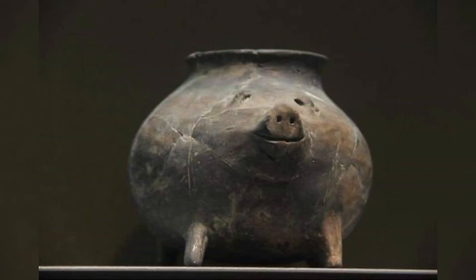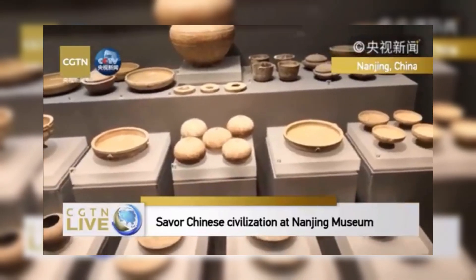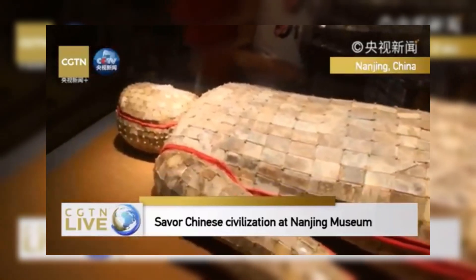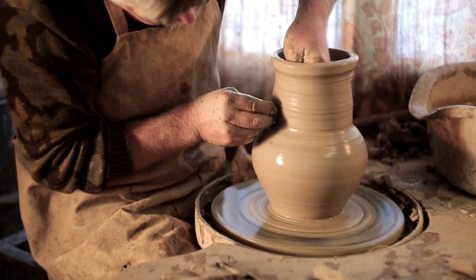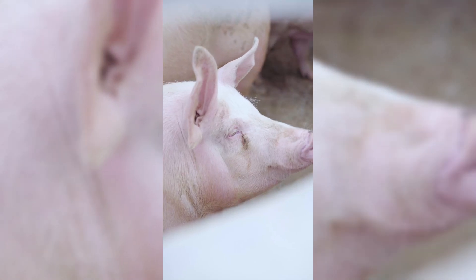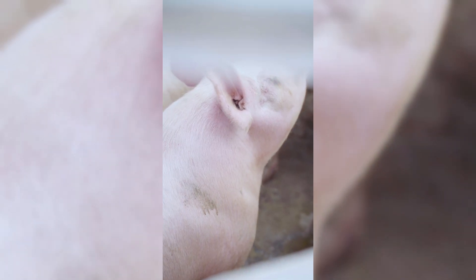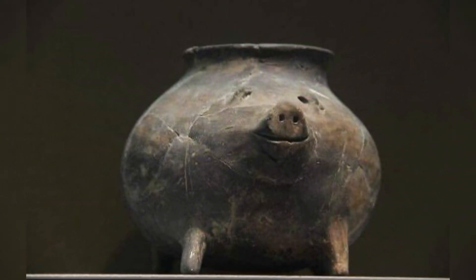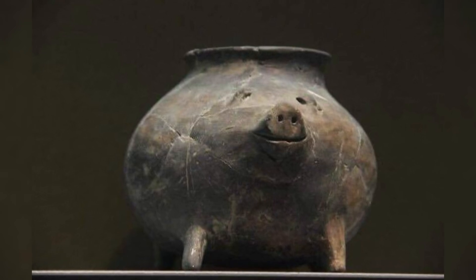The Neolithic pig-shaped pot, dating back approximately 6,000 years, is a fascinating artifact housed in the Jiangsu Provincial Museum's pottery and porcelain gallery in Nanjing. This ancient piece exemplifies the creativity and skill of early Chinese potters. Shaped like a pig, the pot not only served a practical purpose but also likely held symbolic significance, possibly related to fertility or agriculture, as pigs were important in early Neolithic societies. Its unique design offers a glimpse into the daily life and cultural beliefs of the people during this early period of human history.